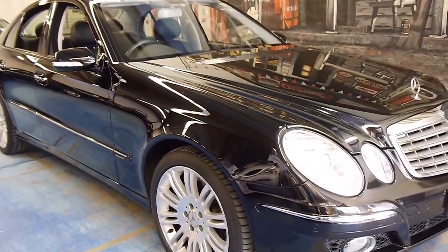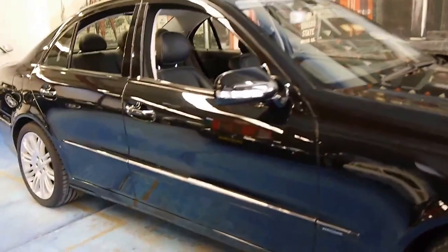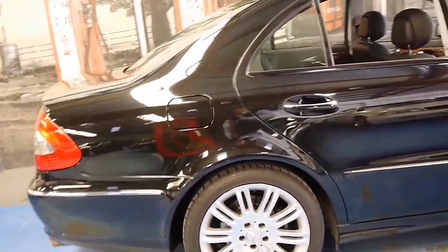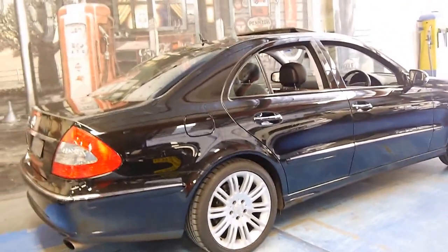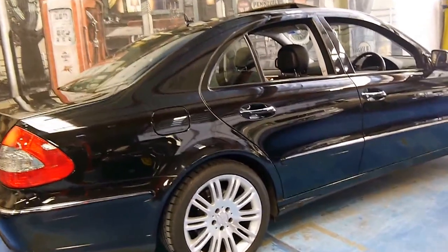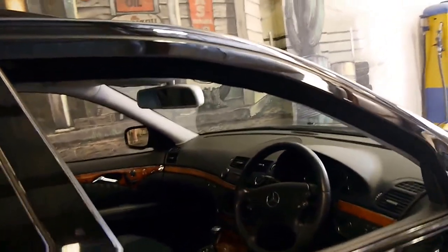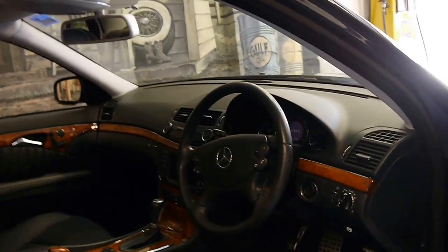Here we have a 2006 Mercedes-Benz E500. It's an Elegant Sport and it's done just 94,000 kilometres. What makes this car quite special is the fact that it's an MY07, which means it's got the 5.4 litre V8 engine coupled with the 7-speed gearbox. And it is absolutely brilliant to drive.